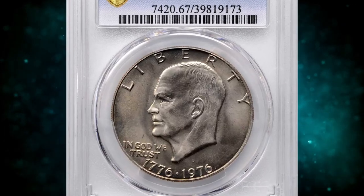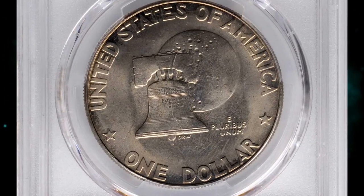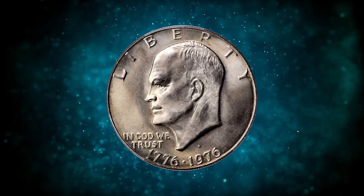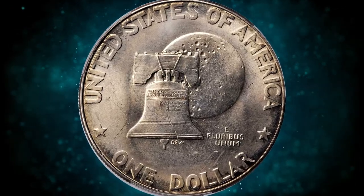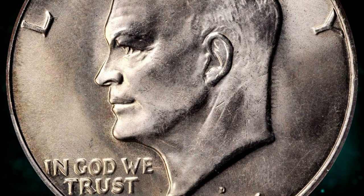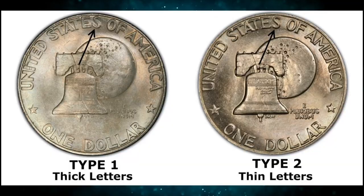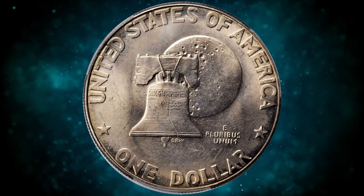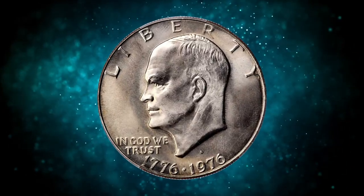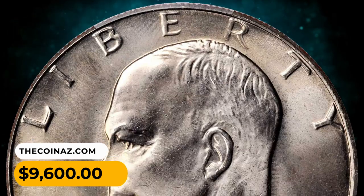Number 9: 1976-D Eisenhower dollar with type 1 reverse, graded MS-67 by PCGS. One of the very finest known dollars from this mintage of 21.04 million coins. The overall preservation is exceptional, especially for accenting the silky and satiny luster throughout. Boldly defined and showing traces of die polishing around the devices, the type 1 features large flat letters while the type 2 features thinner, more angular letters. As with many Eisenhower dollars, the 1976-D was not particularly well-made and was prone to damage. This MS-67 superb gem was sold for $9,600.